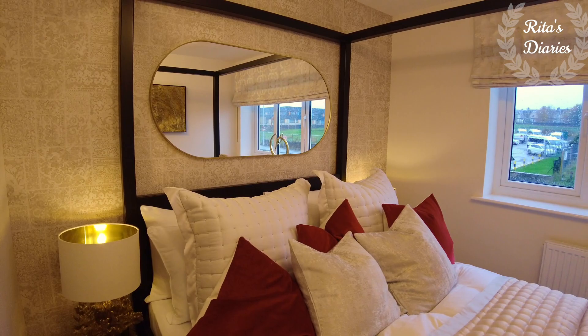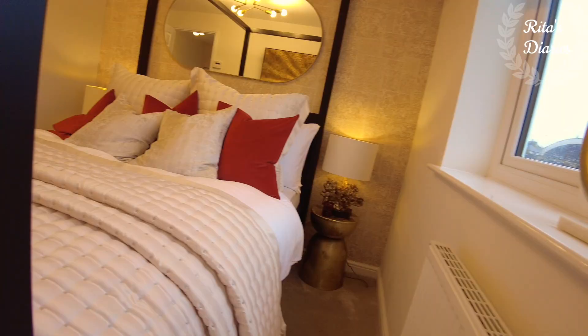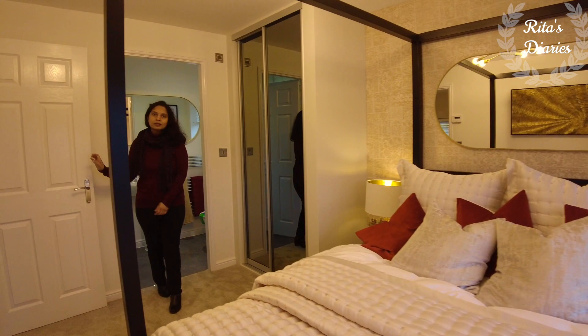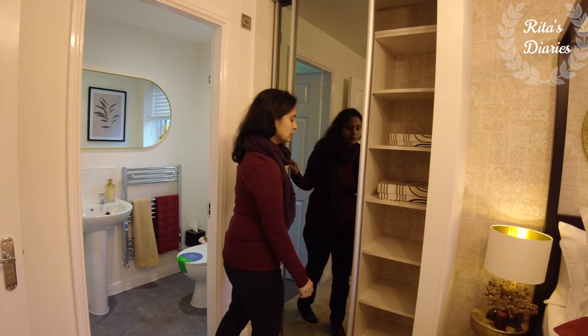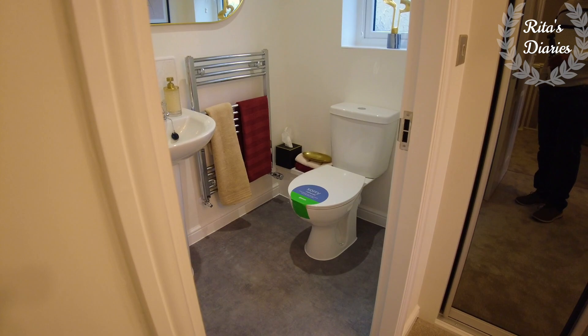This is a double bedroom as you can see, and you can easily plan a double bed here with space to walk around. You'll be getting a nice window towards one side so plenty of natural light falls in this room. Towards the opposite side they planned the wardrobes — the space is okay.